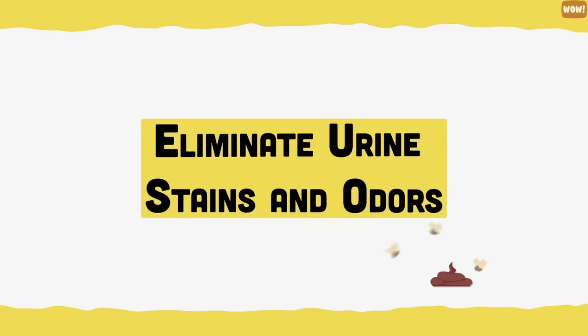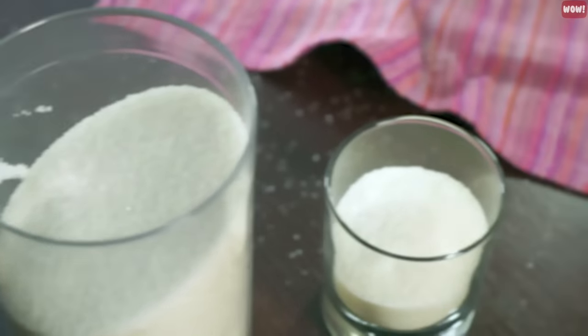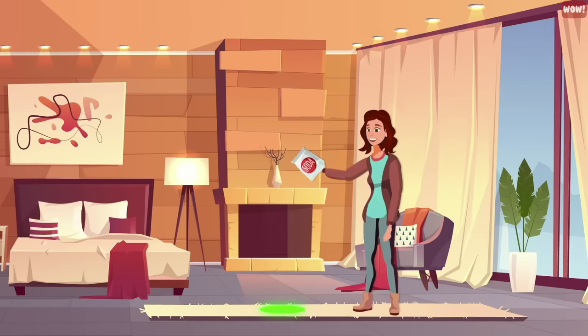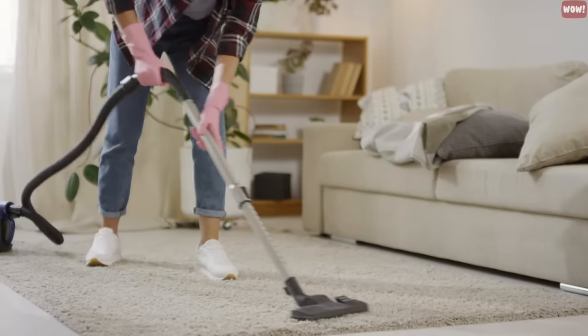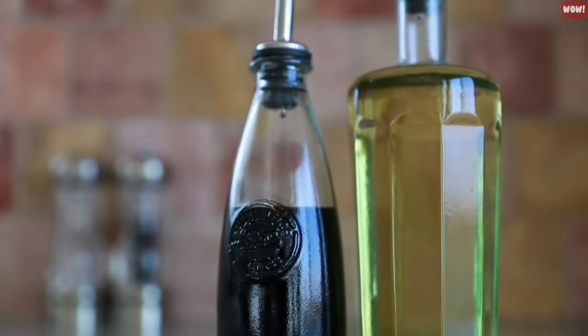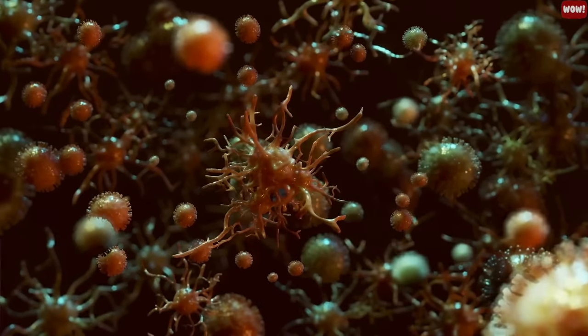Eliminate urine stains and odors. Baking soda naturally neutralizes odors. If your cat has had an accident on your carpet, simply sprinkle some baking soda on the damp area or even an old urine stain. Let it sit for a few hours for maximum odor absorption, then vacuum it up to remove the smell or stain completely. You can even apply some vinegar to the area, as vinegar is excellent at killing bacteria.